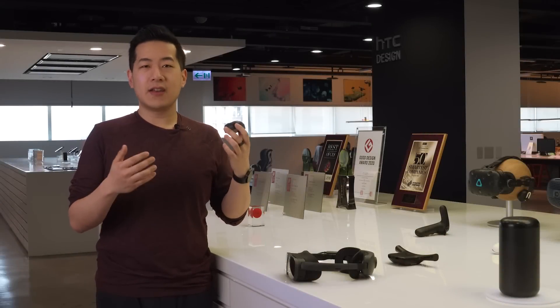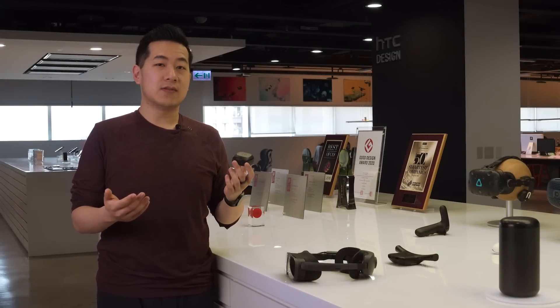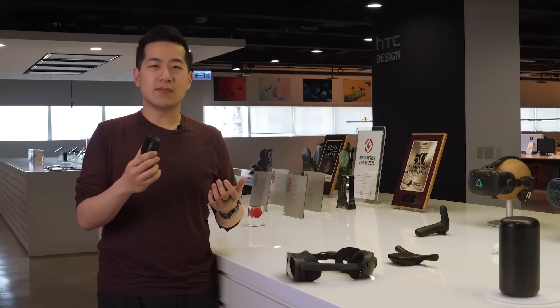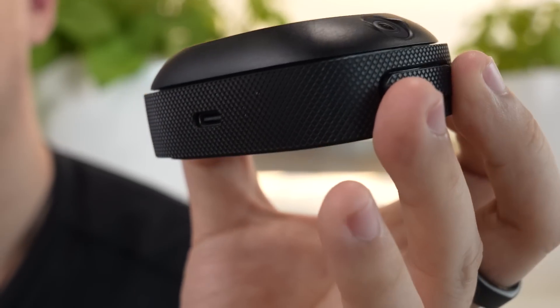The new tracker is able to perfectly track its location, rather than relying on external sensors or the headset cameras. Just like our headsets, it'll be able to track large-scale play spaces as well. It's really versatile because it's so small and lightweight — under 100 grams and about 50% smaller in size than Vive Tracker 3.0. The sleek profile means it's easy to attach to yourself or to objects.